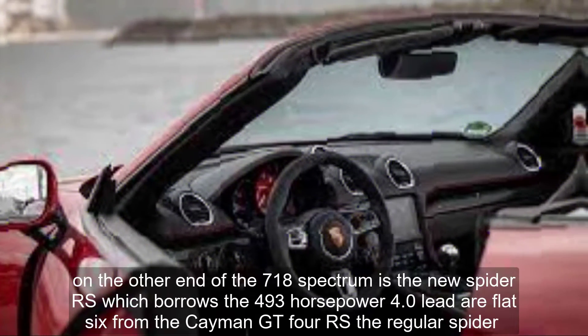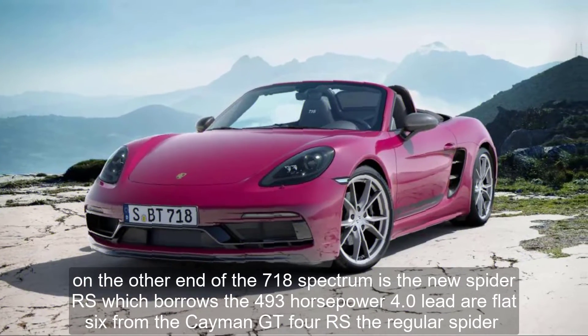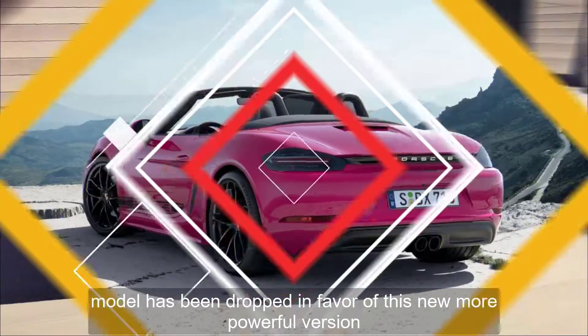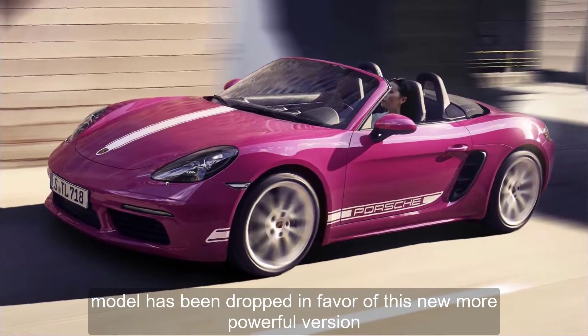On the other end of the 718 spectrum is the new Spyder RS, which borrows the 493-horsepower 4.0-liter flat-six from the Cayman GT4 RS. The regular Spyder model has been dropped in favor of this new, more powerful version.